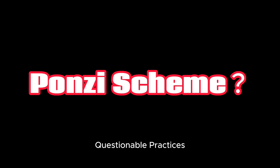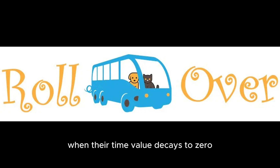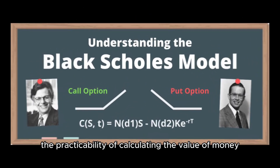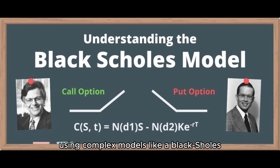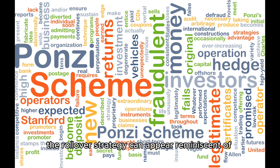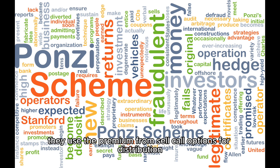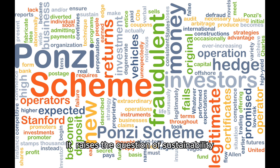Questionable practices: YieldMax's fund manager mentions closing sell call options when their time value decays to zero, followed by rolling over and purchasing new sell call options to cover the synthetic long options. This raises two concerns. First, the practicability of calculating the time value of money using complex models like Black-Scholes. Second, the rollover strategy can appear reminiscent of a Ponzi scheme, especially considering that they use the premium from sell call options for distribution. It raises the question of sustainability and the potential risk associated with this approach.